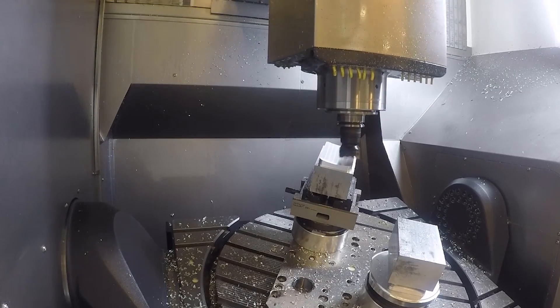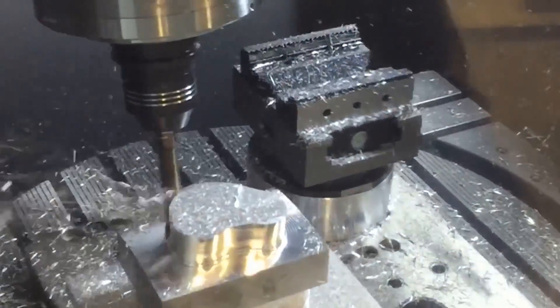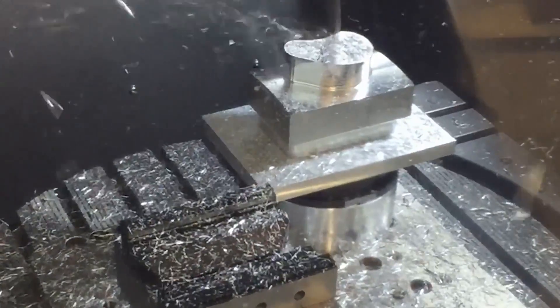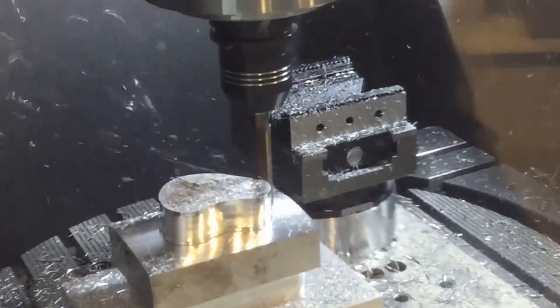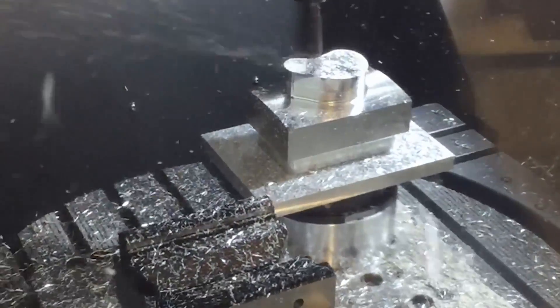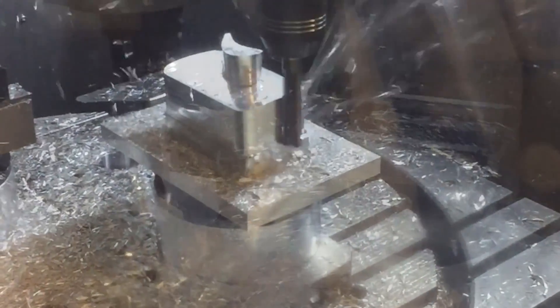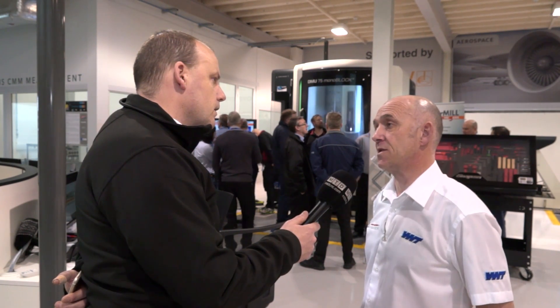And another set of words you used in your presentation was circle segment milling. Just describe what that is. Circle segment milling is essentially the strategy developed by Open Mind to allow a five axis machine tool to utilize all five axes simultaneously to give a flat surface. It's the combination of the software and the cutting tool geometry that permits that flat surface to be produced whilst moving all five axes.